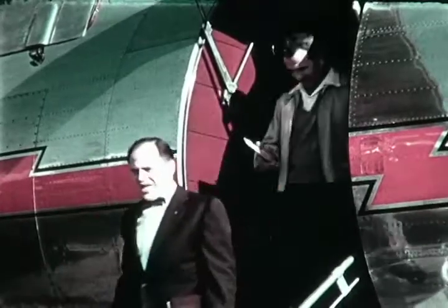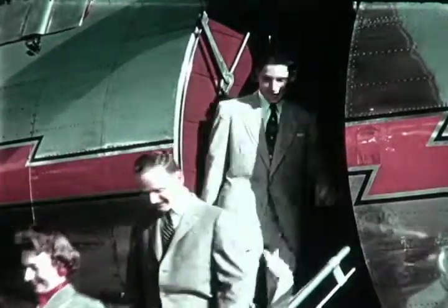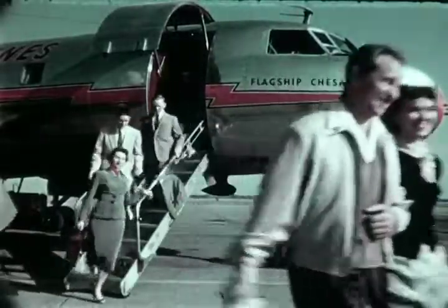One of the most unique features is the built-in stairway, designed as an integral part of the aircraft. This loading arrangement saves time for airline operators as well as passengers.